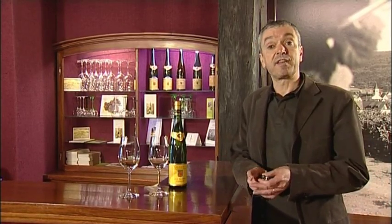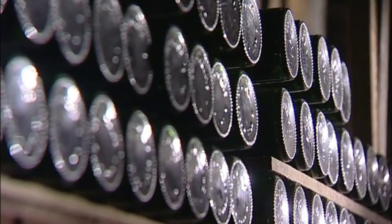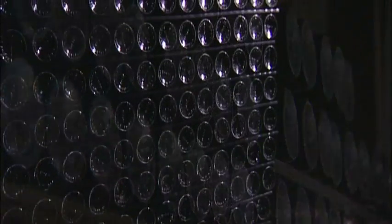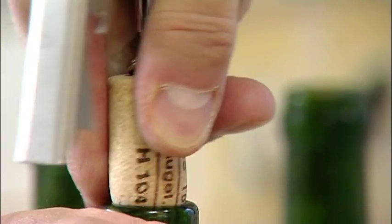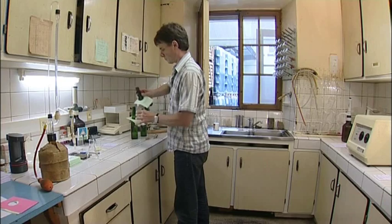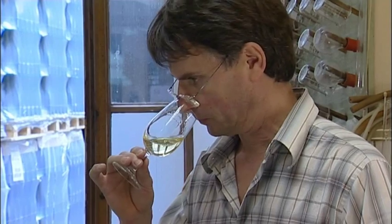For us, the use of DIAM is really a fantastic guarantee to have no cork taint in our wines, but also no variation from bottle to bottle. So it's really a fantastic product. Actually, one example that summarizes everything is that we first started using DIAM cork on half bottles of vintage 2004, and when we taste the wines now, the same wine in half bottles closed with DIAM tastes fresher and purer than the same wine in full bottles with natural cork. So, end of the story — DIAM is the way forward for us.